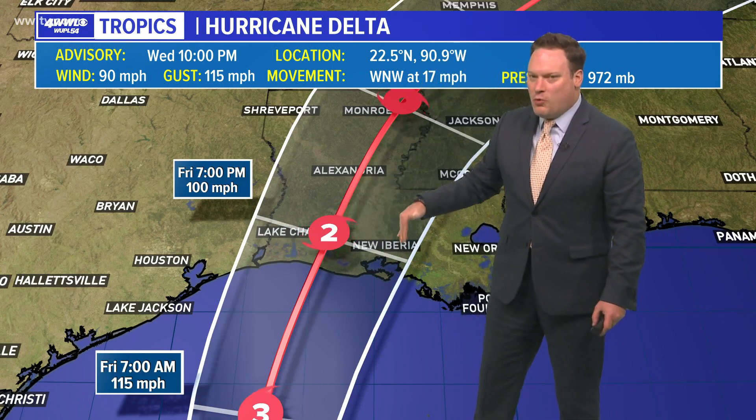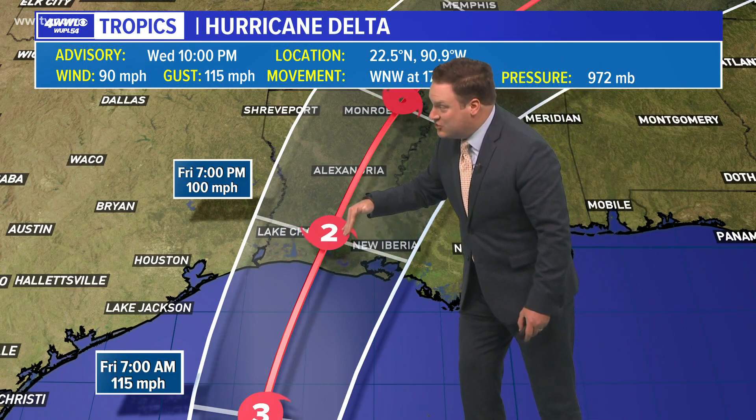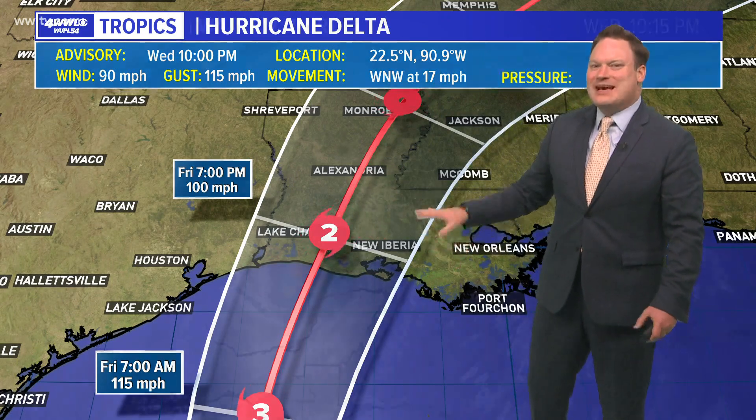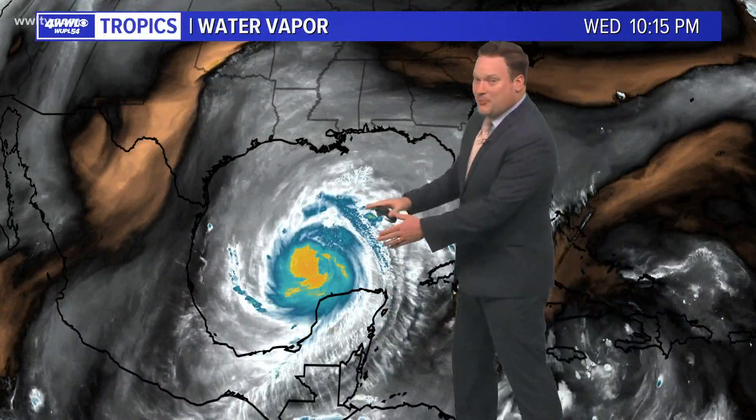We're starting to get a lot more certainty. The track has actually jogged maybe a little bit more to the west. The impacts of southeast Louisiana are going to be minimal compared to what folks in southwest and south central Louisiana will see.